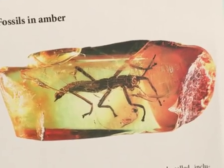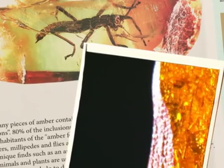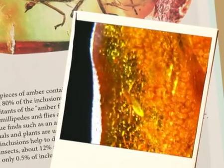Many pieces of amber contain fossils of plants and animals called inclusions. They can help us reconstruct the natural history of the amber forest.